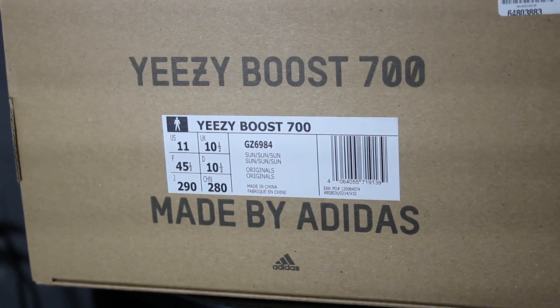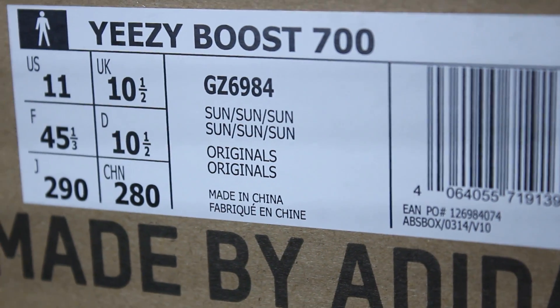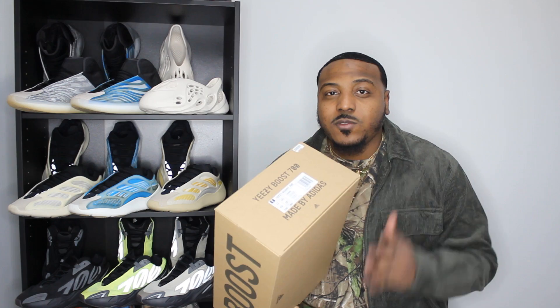Let's open these up and take a look. You got your regular 700 box with the big Boost logo on the side and the size tag right there. As I always tell you guys, I would say go at least a half size or full size up on any Yeezy — they fit very snug. Even though the V1 doesn't feel as snug as some of the newer silhouettes, it's always safe to size up.